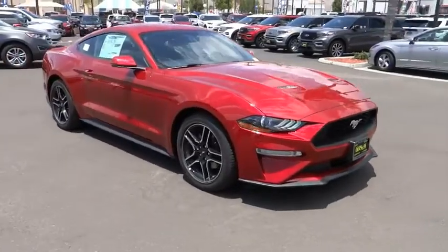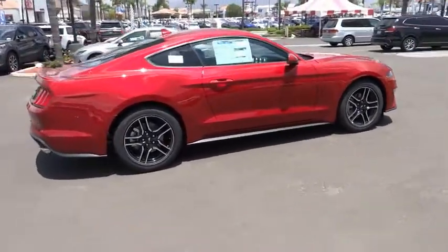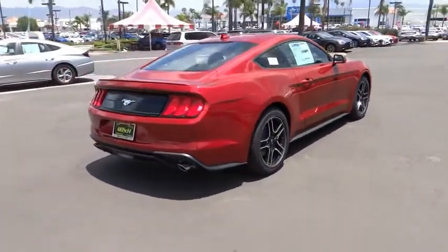Stop by and take a look at the 2020 Mustang. The Mustang is race-worthy and ready for the track. This vehicle has less than 100 miles.